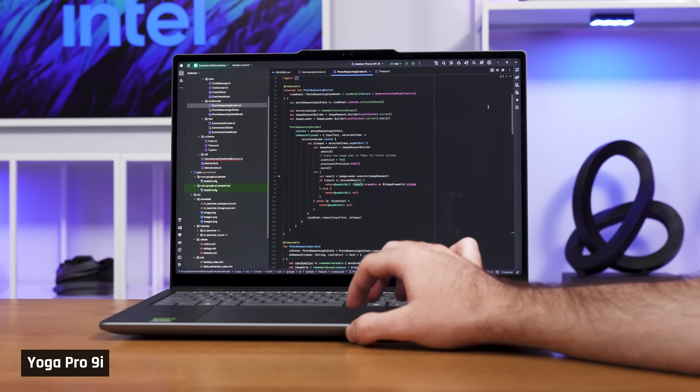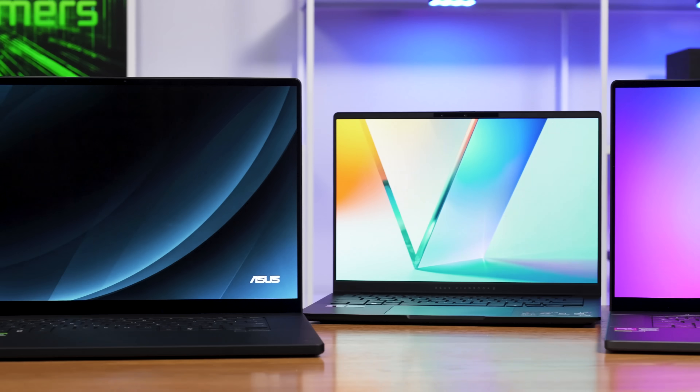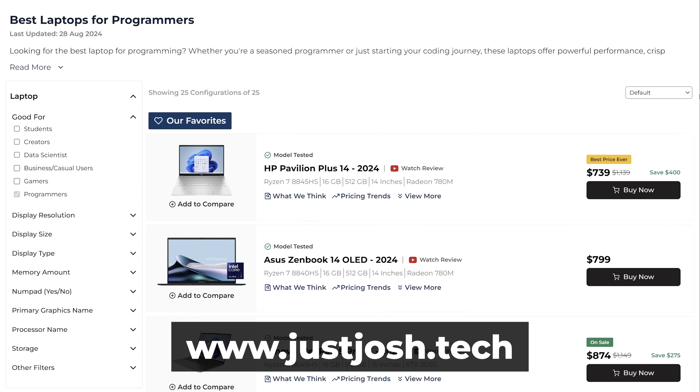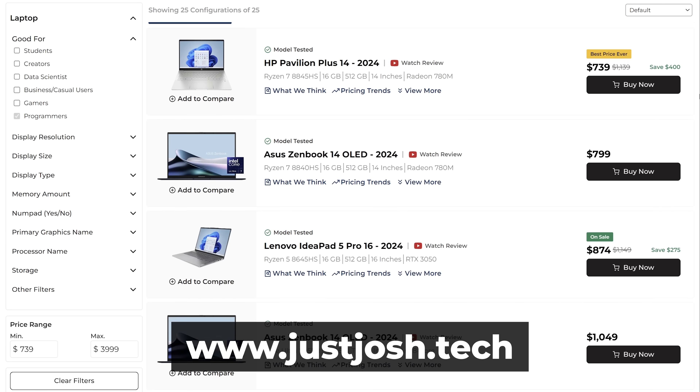I'm going to first walk you through what to look for when shopping for the ideal software development laptop. Then at the end, I'm going to present you with the laptops that you can buy right now that best embody this. And since new laptops are constantly being released, make sure to check out our website, specifically the best programming laptops list. That will be kept up to date with the latest laptops well after this video is published.